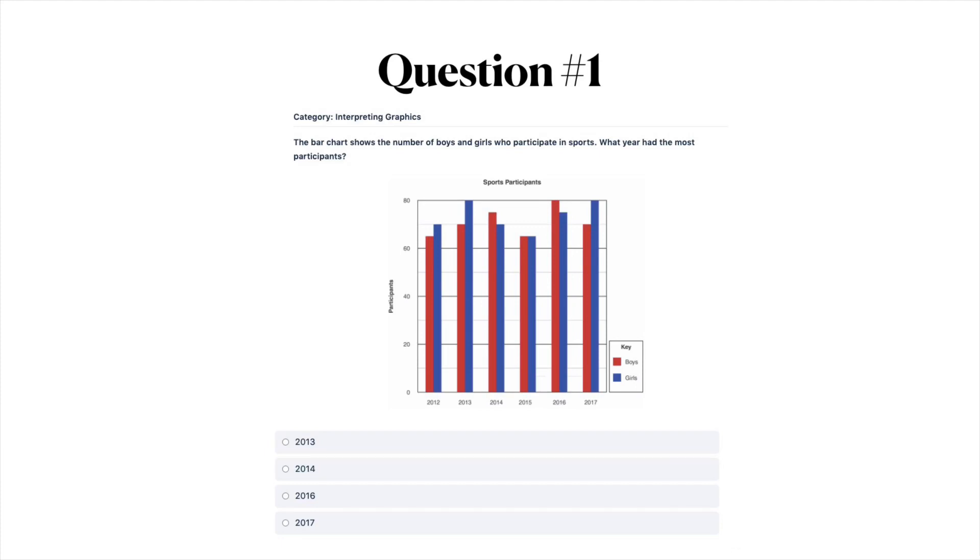Question number one: the bar chart shows the number of boys and girls who participate in sports. What year had the most participants? A) 2013, B) 2014, C) 2016, or D) 2017. Pause the video here and then when you're ready move on to the next question.